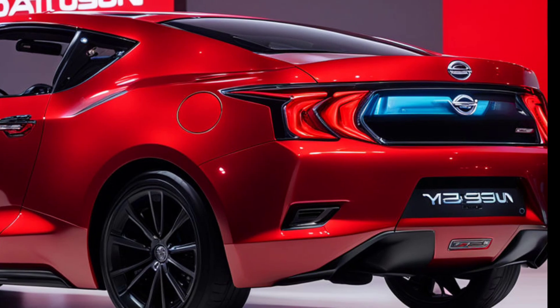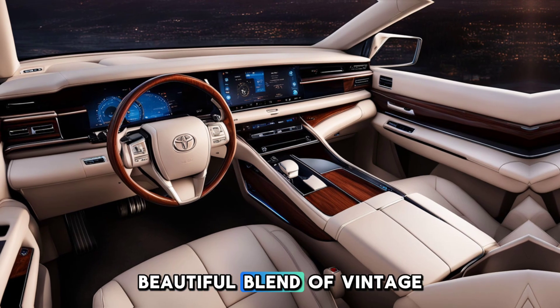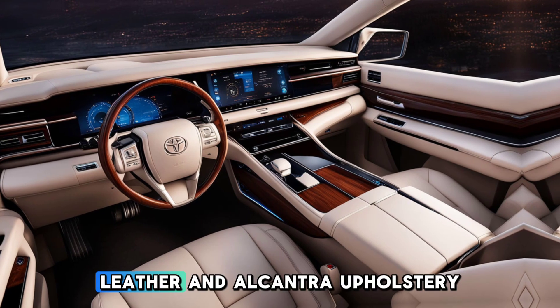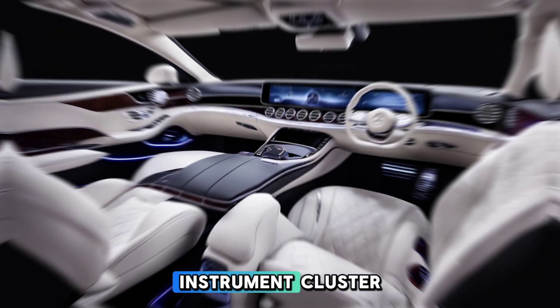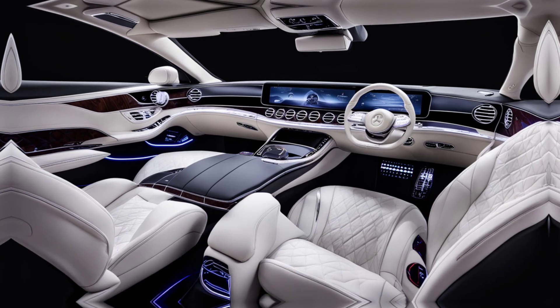Inside, the cabin is a beautiful blend of vintage design cues and modern materials. Leather and Alcantara upholstery adorn the interior, while a fully digital instrument cluster can be customized to display various driving information.